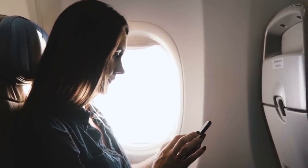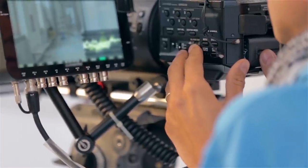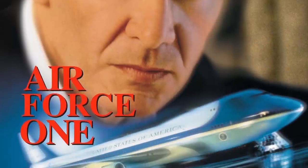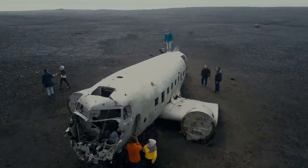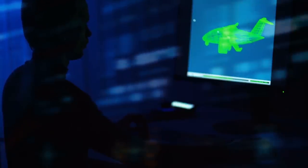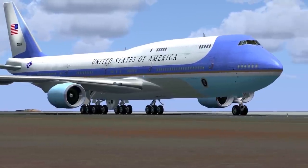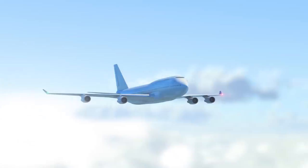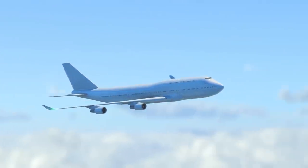Chances are you have flown on a 747 at some time in your life, but if not, you've probably seen a number of popular films including Goldfinger, Snakes on a Plane, and Air Force One. The first crash of the 747 occurred in 1974, but since then very few crashes have been attributed to design flaws of the plane. With a number of governments using them as a VIP transport and their popularity in commercial travel, it's easy to see why the 747 continues to have such a stellar reputation.